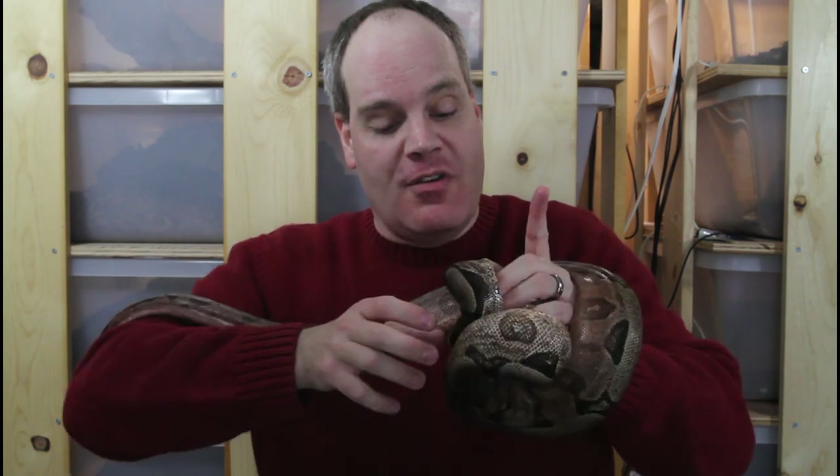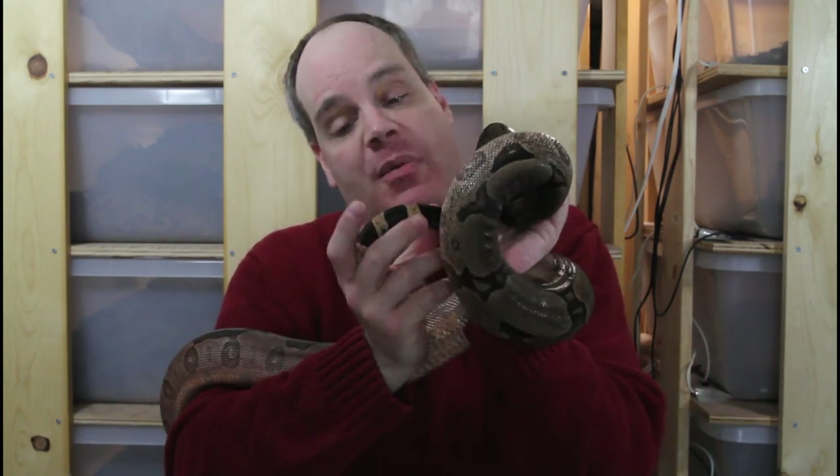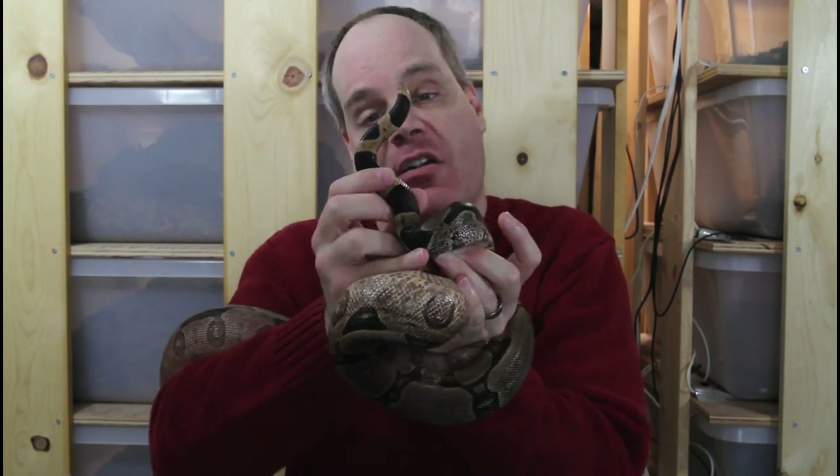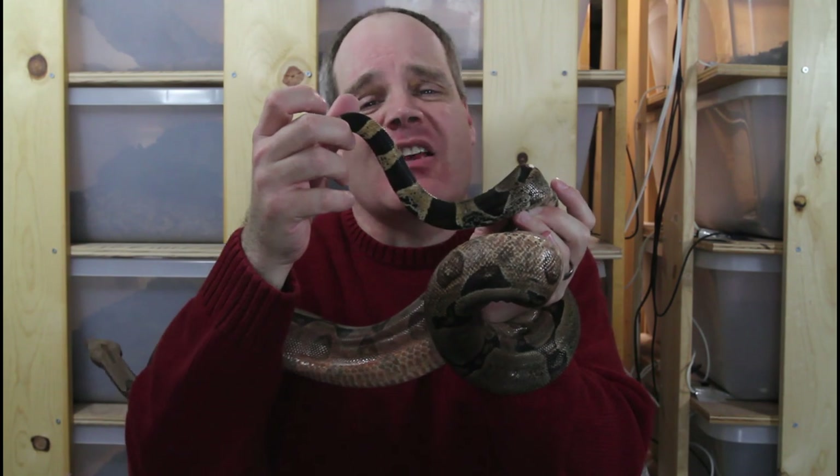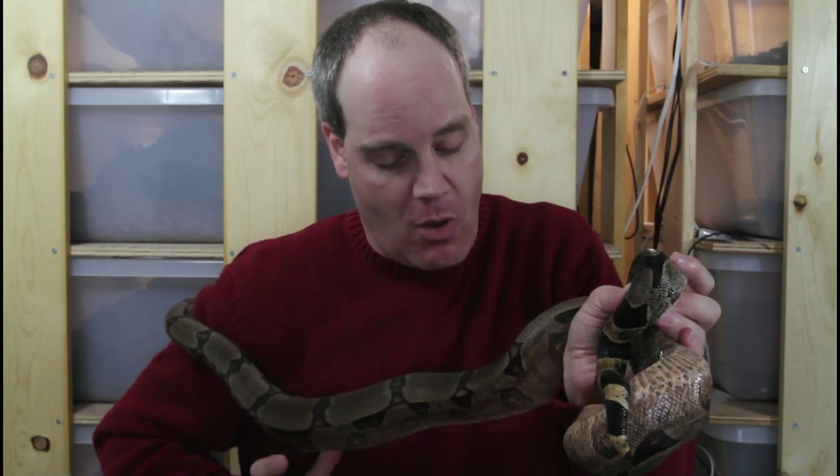These animals, much as the name suggests, have a short tail. The tail is shorter than other types of boa constrictors. You can see this animal has maybe three tail saddles, as opposed to most true red-tails which have anywhere from six to about nine tail saddles. Hence the name, short-tailed boa.